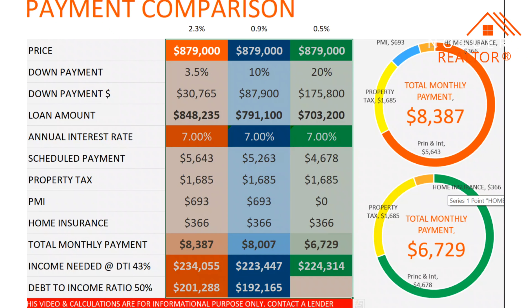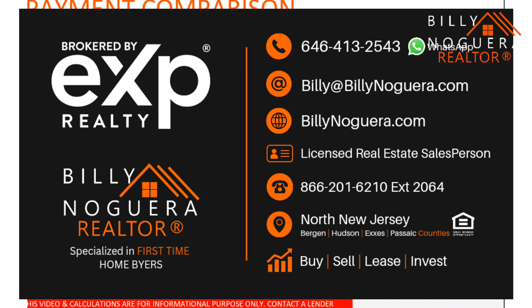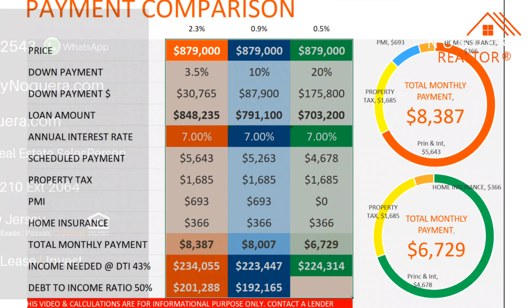Hopefully you found this video helpful and informative. Remember to like, subscribe, and share this video with others that may find it helpful. My name is Billy Noguera, realtor in Northern New Jersey. If you ever need a real estate agent, do not hesitate to contact me. My information is on the screen and in the description below. Thanks for watching, guys. Bye-bye.